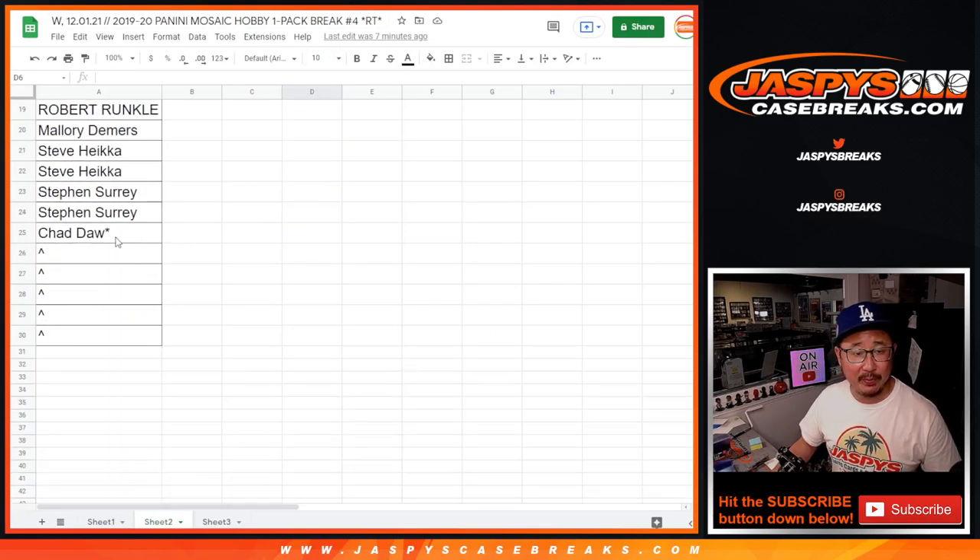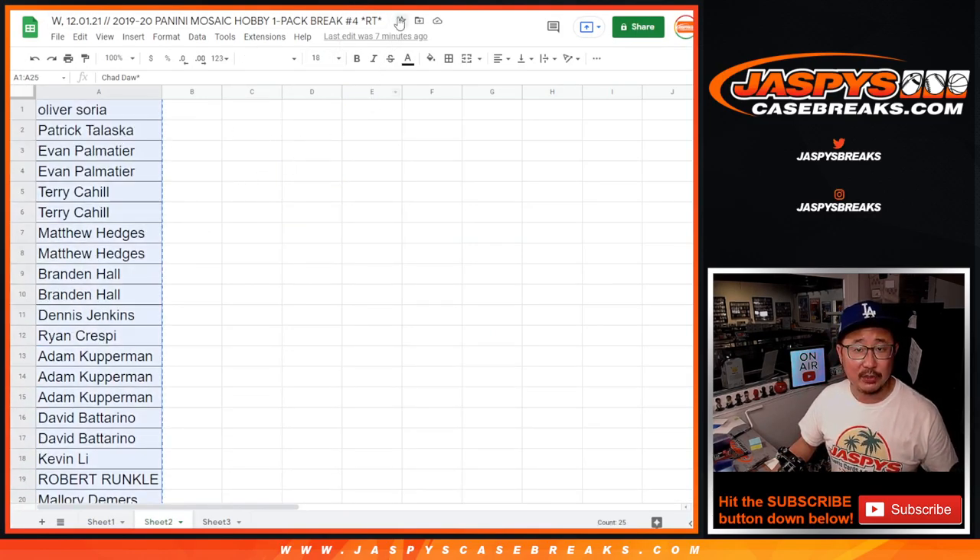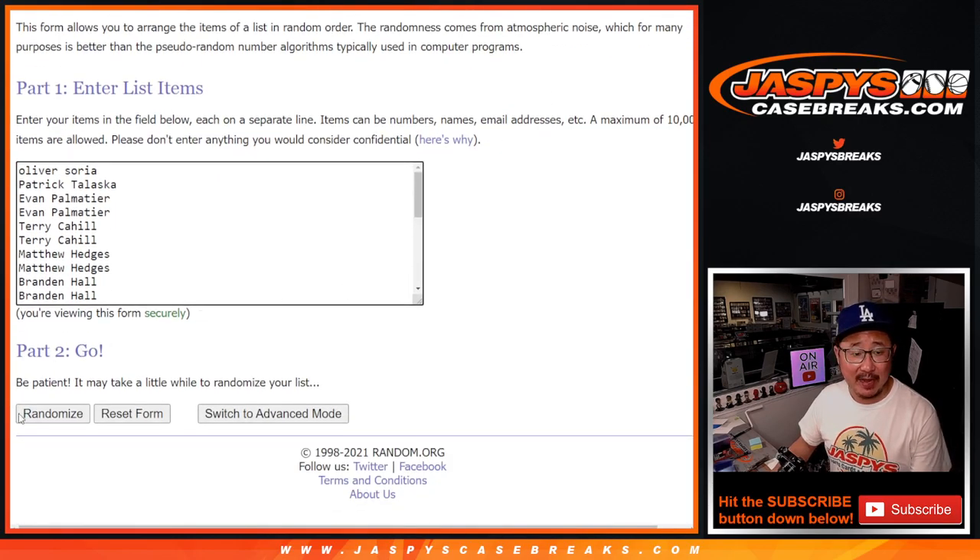Big thanks to this group for making this happen. Let's do the first dice roll and give away some extra spots within the pack break. Let's roll it and randomize that — two and a three, five times. Top five after five.